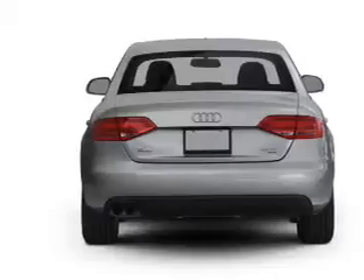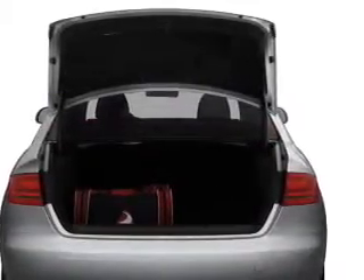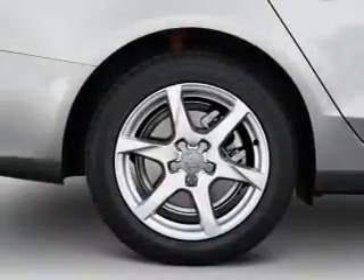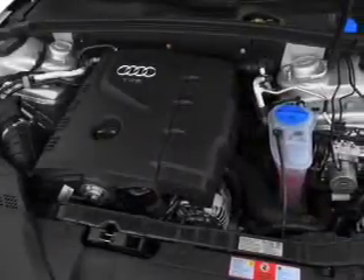Stand out from the crowd with premium wheels. The anti-lock braking system will help deliver you safely to your destination. Heated seats offer comfort in cold weather. This car has separate passenger temperature controls. Let the outside in with a built-in sunroof.